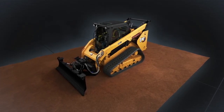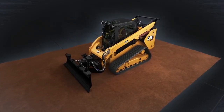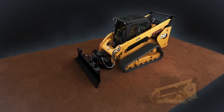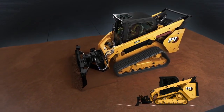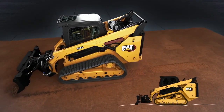Even the most experienced compact track loader or dozer operator can struggle to make a smooth pass with a dozer attachment. This is due to the long pivot arm — the distance from the machine's center of gravity to the blade-cutting edge. As you can see, rotating around this point amplifies unwanted peaks and valleys when grading.